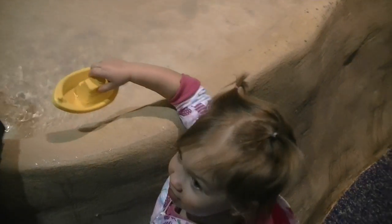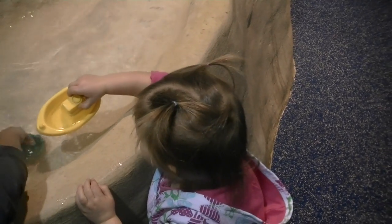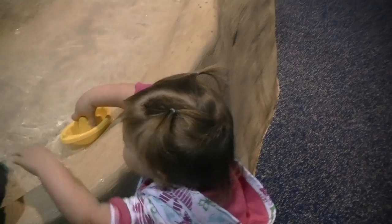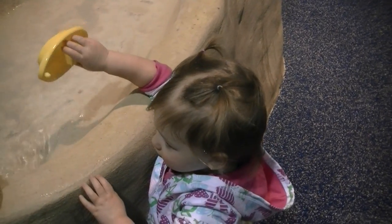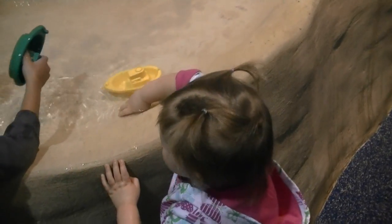These rays like to eat shrimp, which is what we feed them here. They also sometimes eat squid. They also like to eat worms and small crustaceans. They have these features that allow them to dig up, pick up, and suction up their food — they grind it and filter it out.